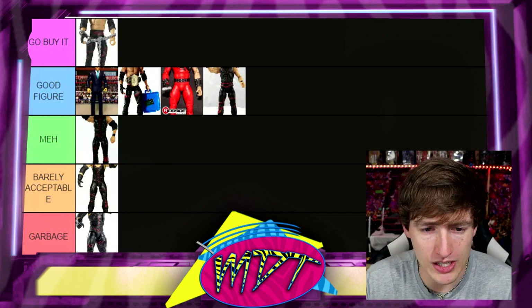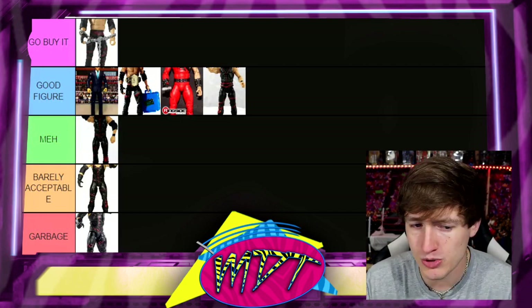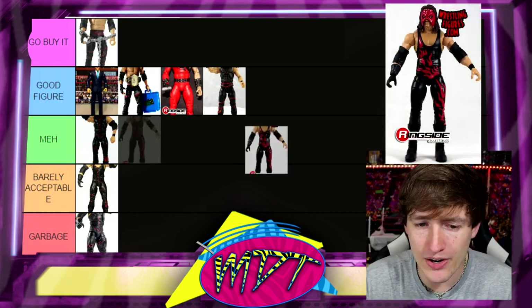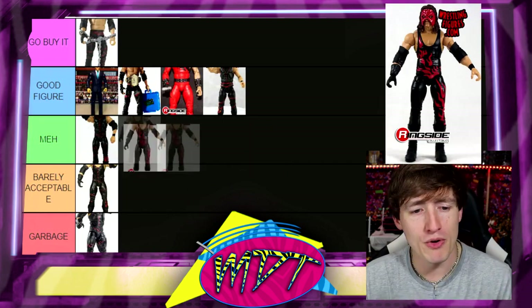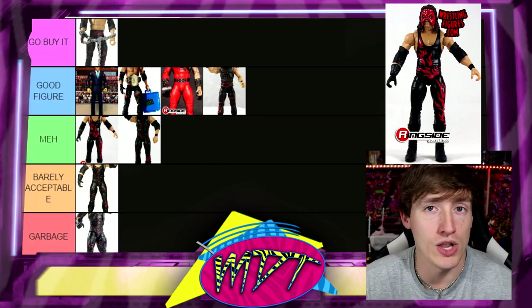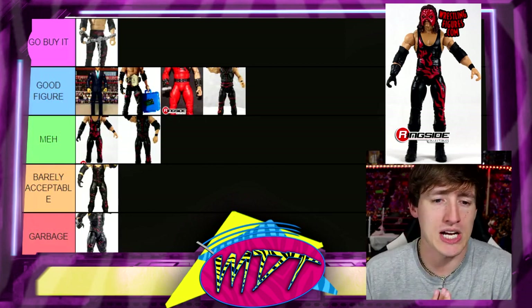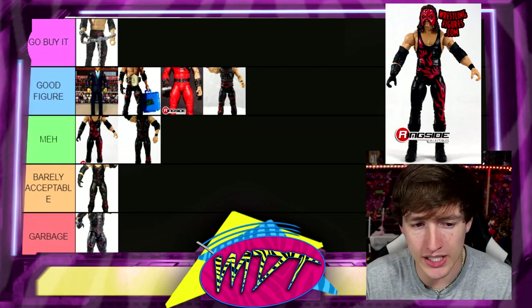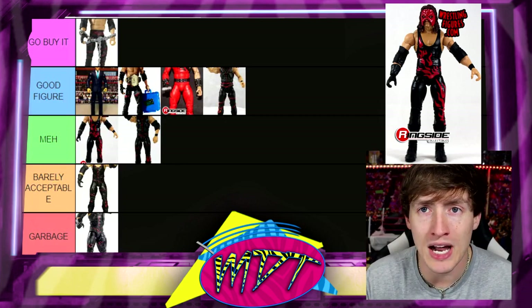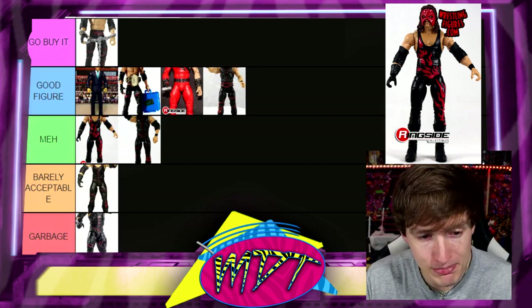You can see it steadily got worse — good figure, then meh, then garbage, then barely acceptable. I just don't like those designs. Elite 63 Kane had better gear but also the removable mask gimmick again. The gear is so plain — black singlet with clip-art flames on it. Garbage. Just ugly, plain, and boring. I love Kane and I'd put him in my top 15 of all time, but these figures are just meh.